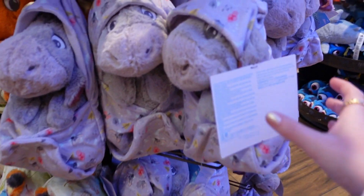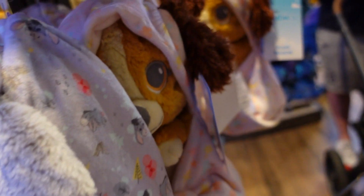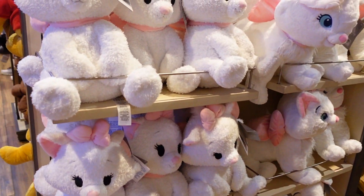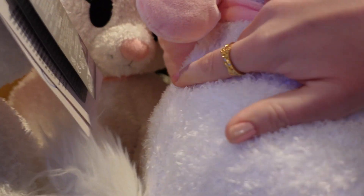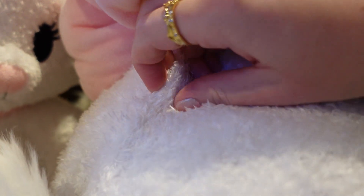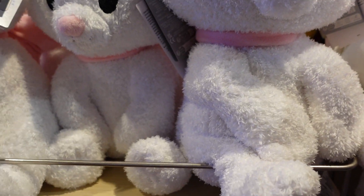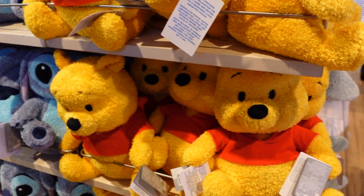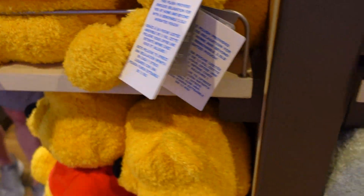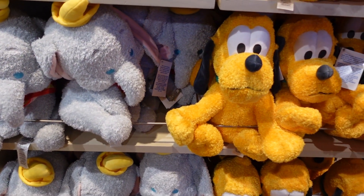Some baby ones — $39.99. There's Eeyore. Weighted plushies — they have a removable two-and-a-half pound pouch in the back, $49.99. The pouches are along here with a velcro closure — you can remove that weight if you don't want them to be weighted because they are so ridiculously soft. There's Marie, Stitch, Winnie the Pooh, Grogu — although Grogu says $39.99, so maybe it just depends on which plush you have. There's Dumbo and Pluto.